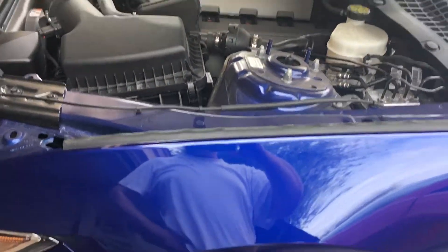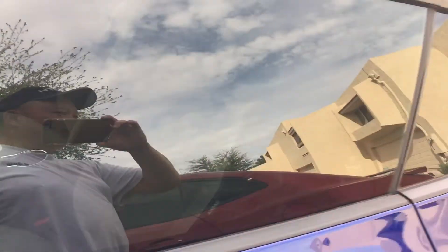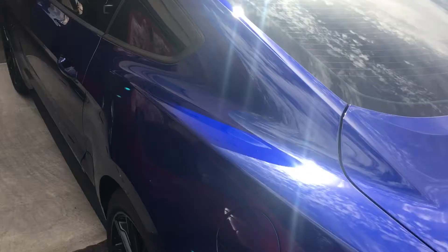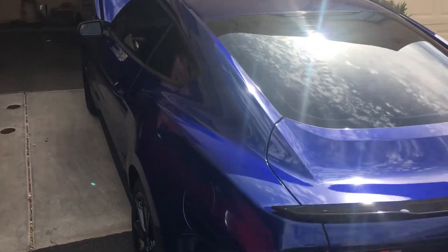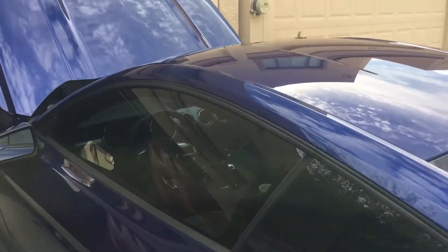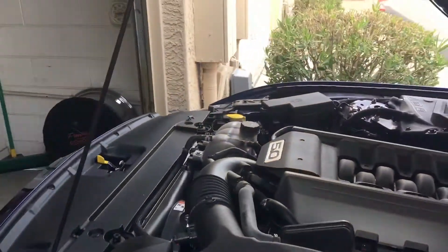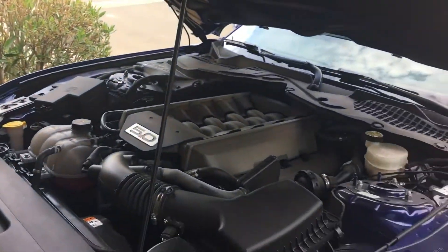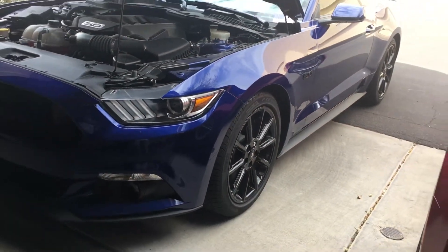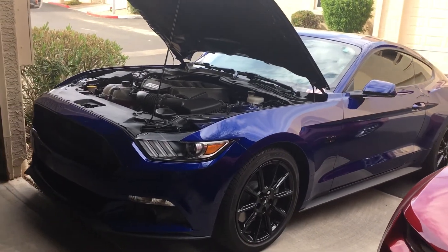Hasn't been washed since I pretty much bought the Camaro, so they're all clean and spiffed up. This is Deep Impact Blue. For 2019, the Deep Impact Blue has been discontinued, which is kind of a shame because this is really a nice color. Now they brought out the Kona Blue again, which is kind of a really dark color.